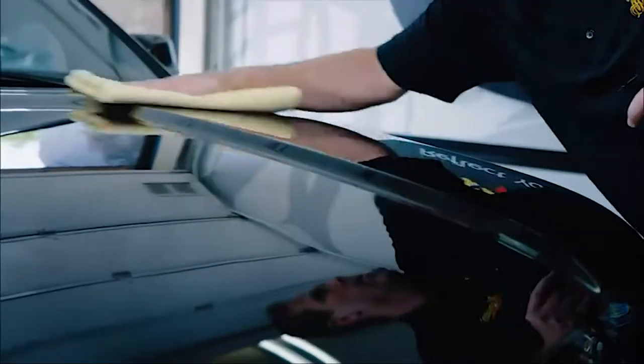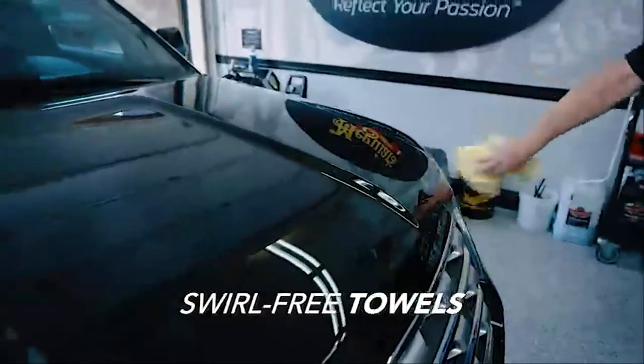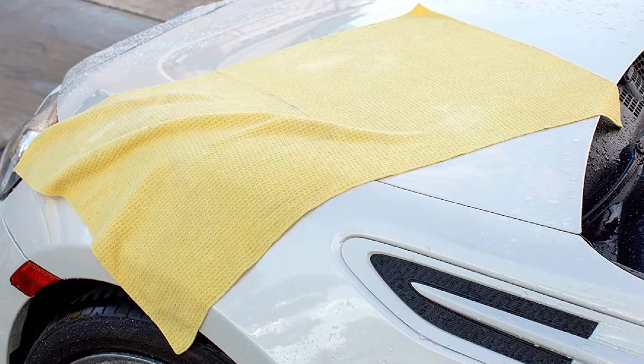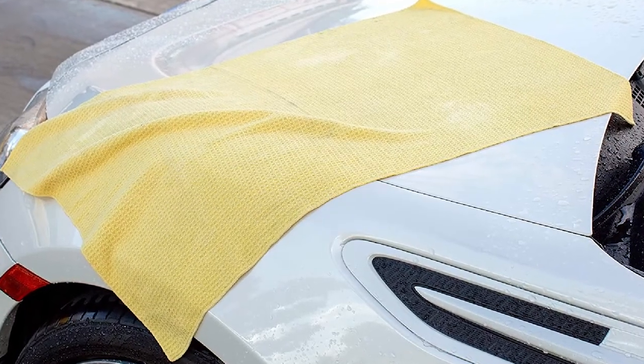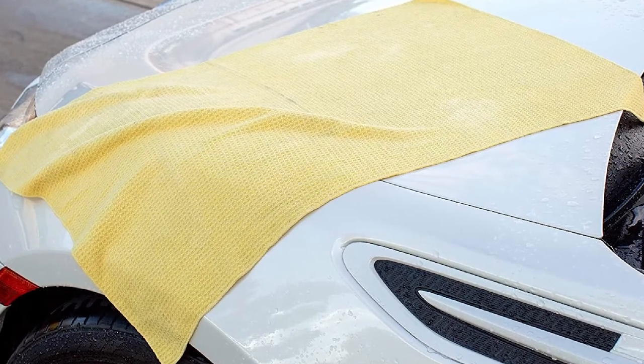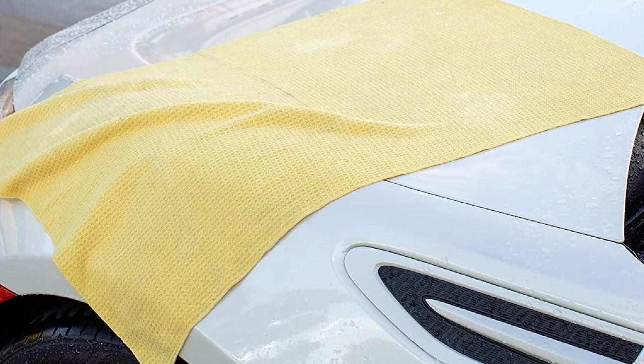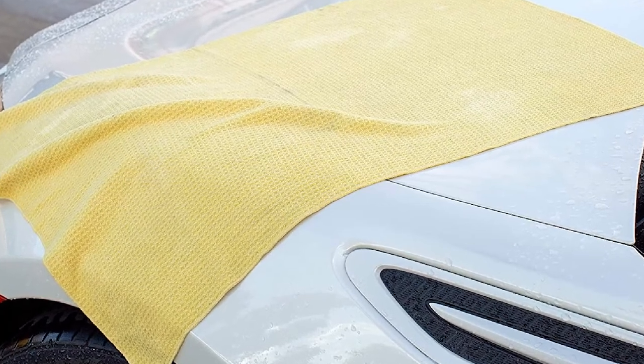It's a waffle weave towel, absorbent and soft, but lags just a bit behind the competition in its power to pick up water on the first pass. Likewise, its size at 22 inches by 30 inches, or about 4.5 square feet, leaves a bit to be desired and means drying will take longer and require more wringing out.